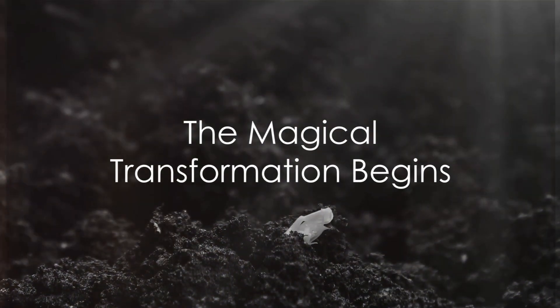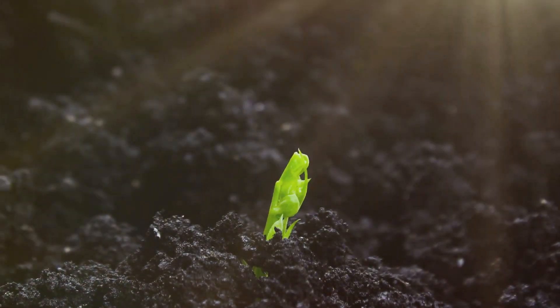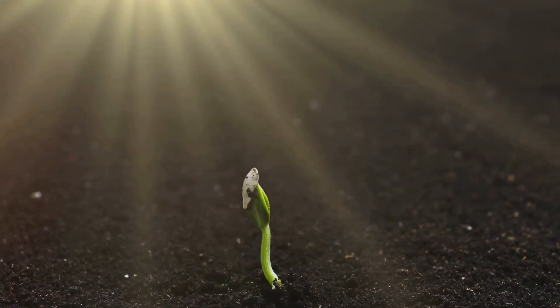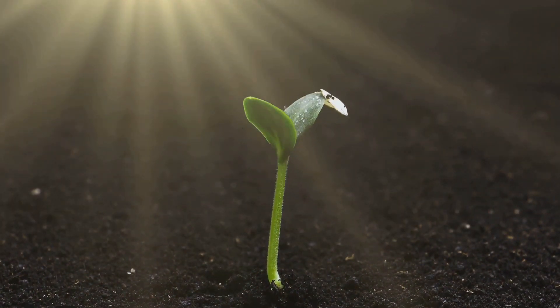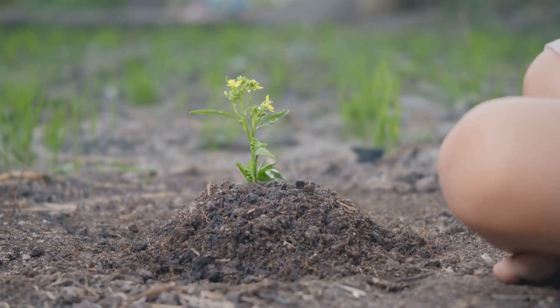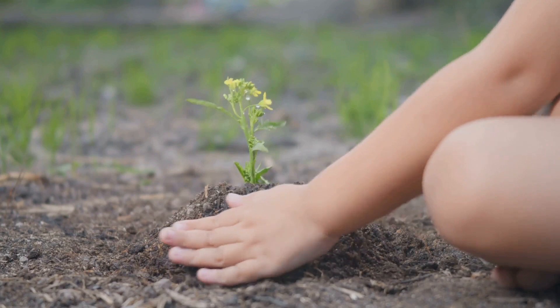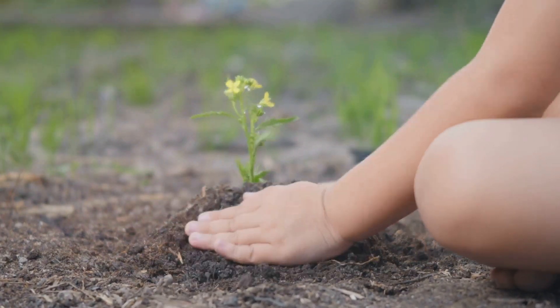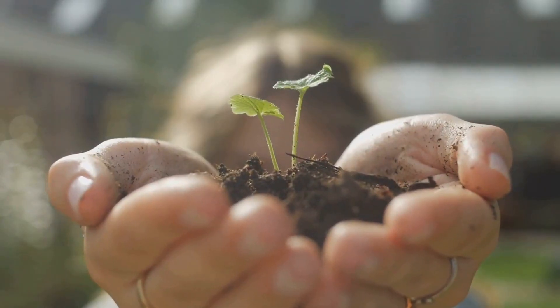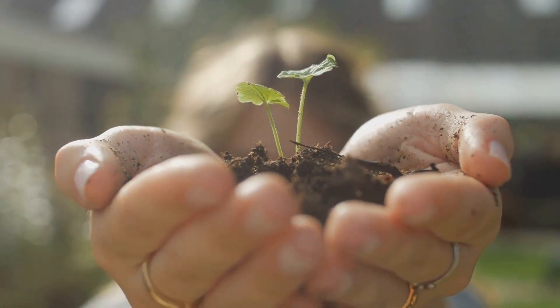Have you ever wondered how a seed transforms into a towering tree? Buckle up for an exciting journey as we unravel the magical process of how a tiny seed grows into a big, beautiful tree. Let's imagine a seed. It's small, hard, and doesn't look like much. But within this unassuming package lies all the potential for a tree that could stand taller than a house. Isn't that remarkable?